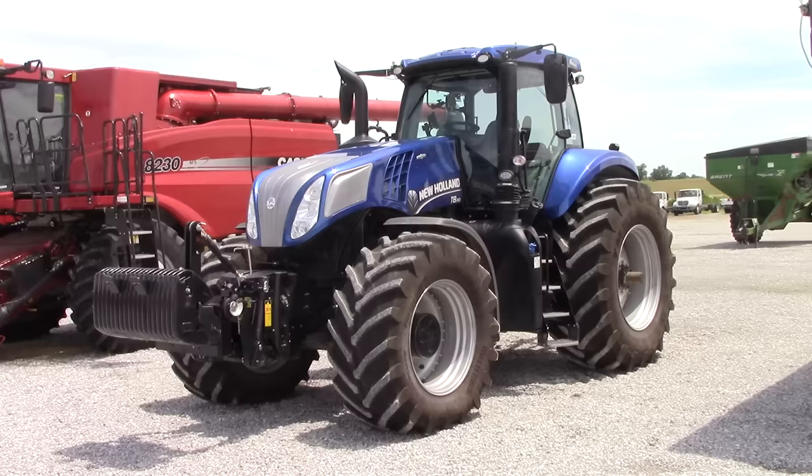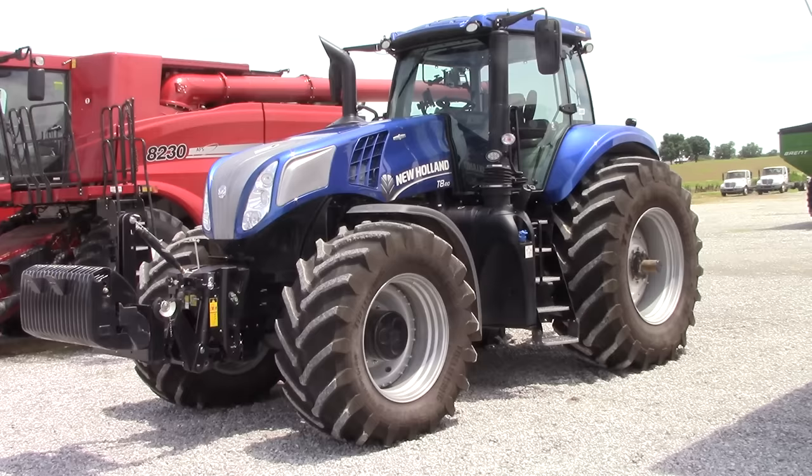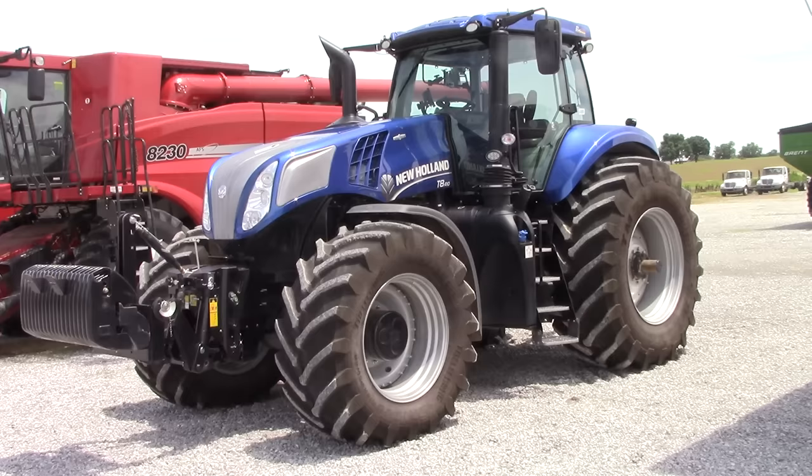We did film one at the National Farm Machinery Show in Louisville, Kentucky in February of 2016. So it's a great opportunity to see another one. That one at the Machinery Show was a Smart Tracks edition, and it's great to see a T8 410 Genesis on tires here at H&R AgriPower.